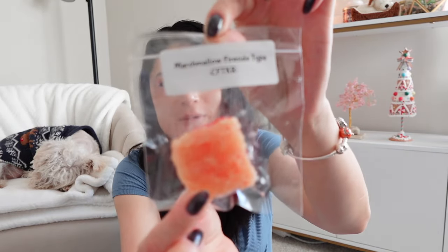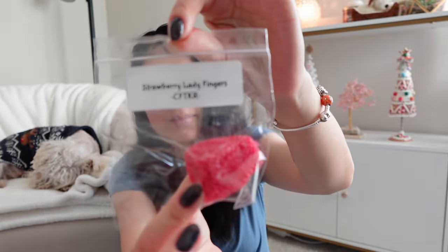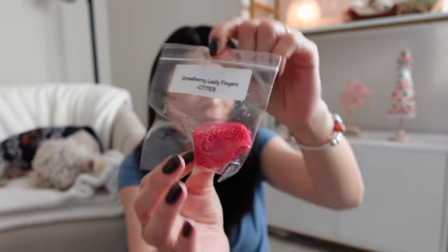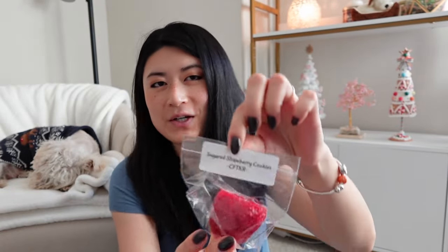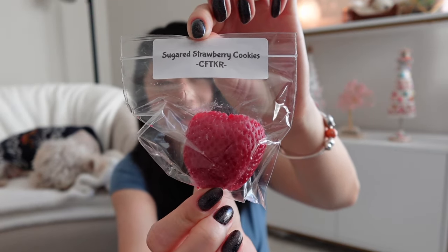The first sample I got is Marshmallow Fireside Type — I've actually had this before from Carol, so excited to have another one. Then Strawberry Lady Fingers, which must be in the All Things Strawberry category because of the cute realistic strawberry shape. Strawberry Spearmint, and Sugared Strawberry Cookies. I just love her strawberry shape — it is so adorable.